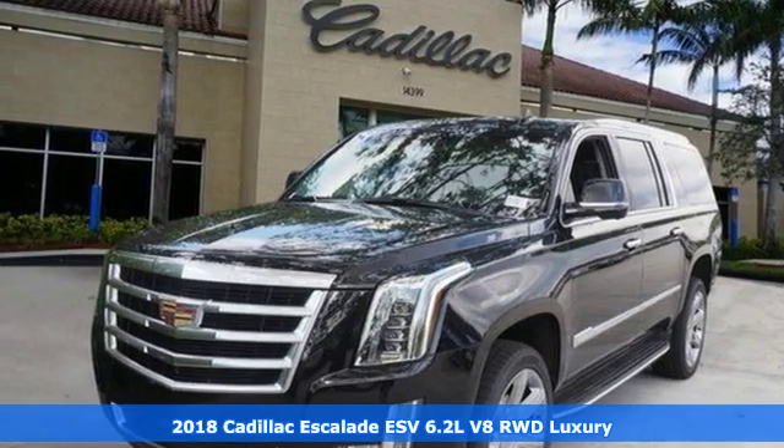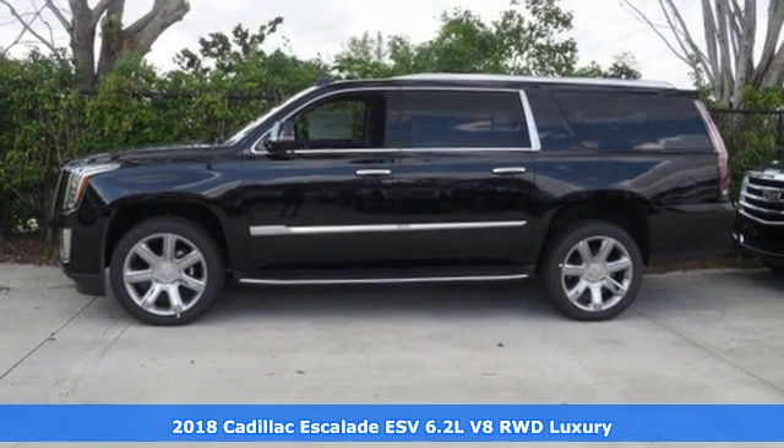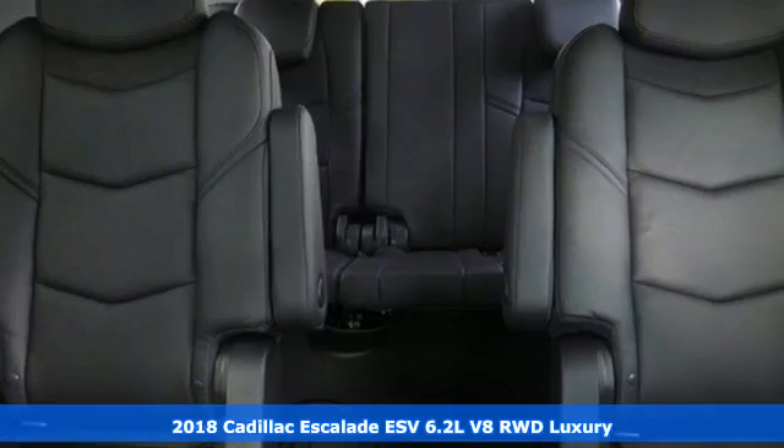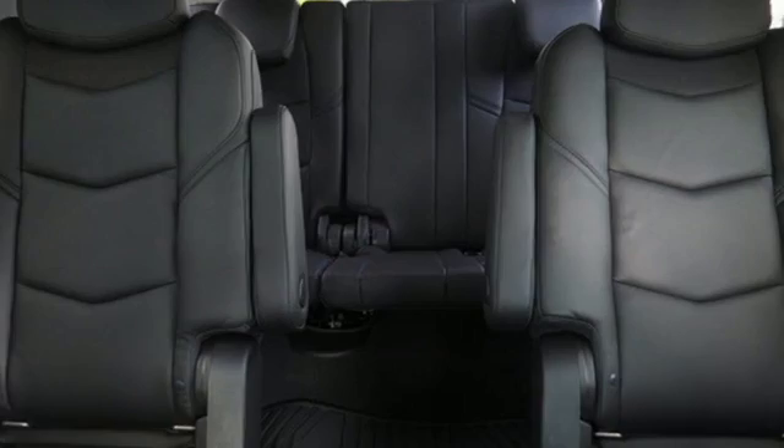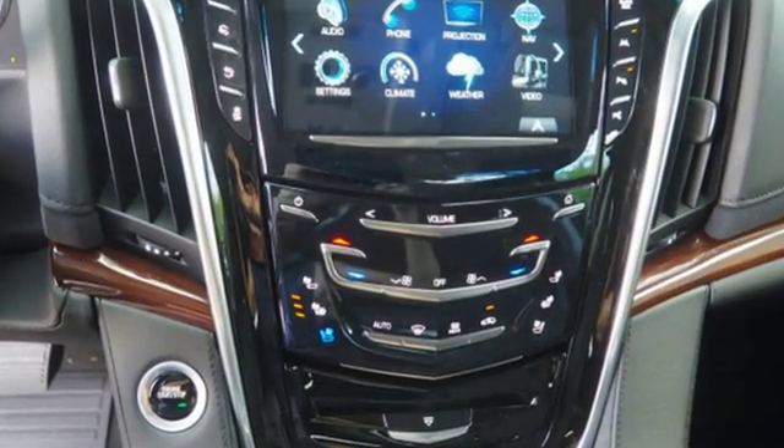It's a 2018 Cadillac Escalade ESV. It stays true to its Cadillac soul, offering sophistication throughout while being everything you need an SUV to be, with room galore. It boasts an impressive list of features like these.